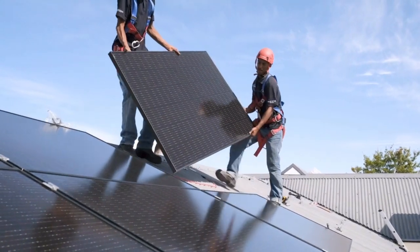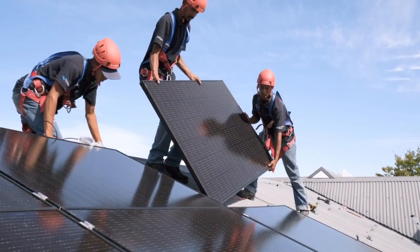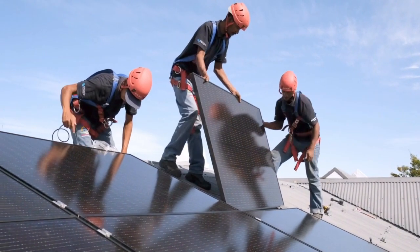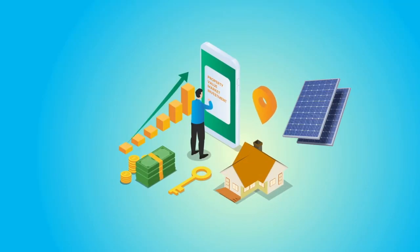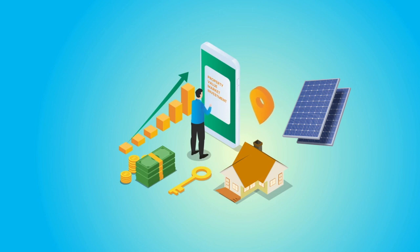Solar roofing is becoming more and more popular, and there's a reason for that. Think about it — how cool is it that we can use the sun to generate electricity in your home? It's a great way to embrace renewable energy sources and add value to your home.